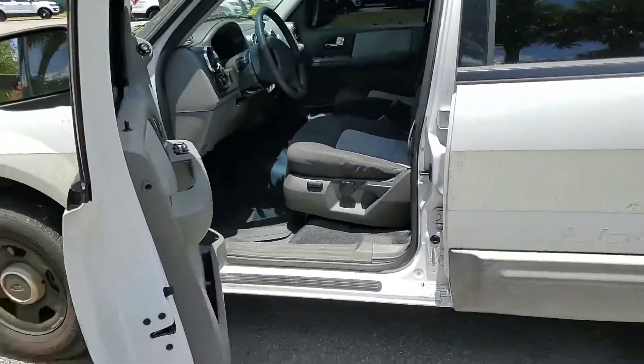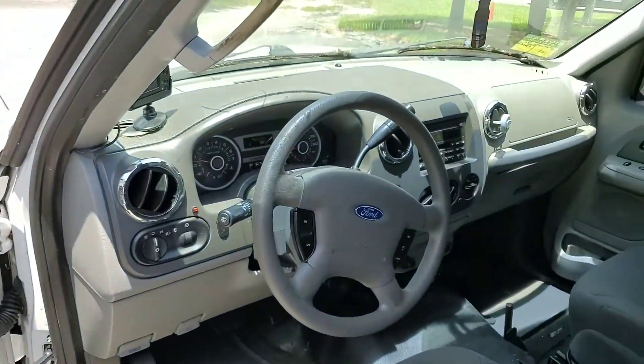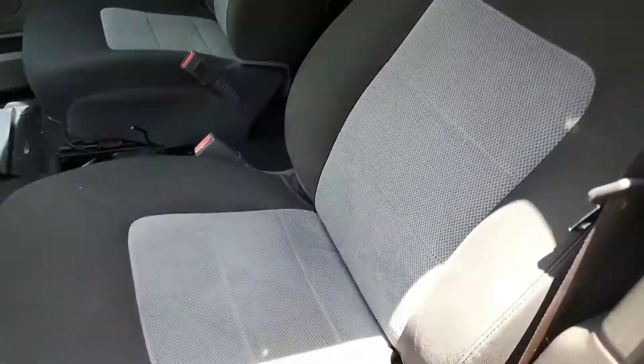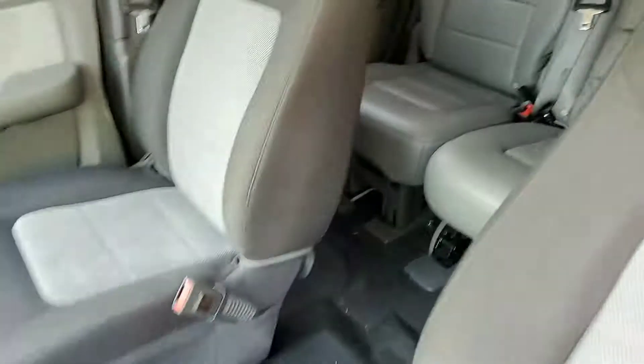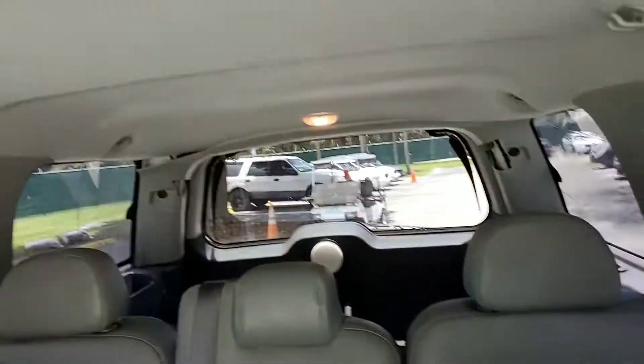Nice interior. Low rips or tears. Nice vinyl backseat. Nice headliner.